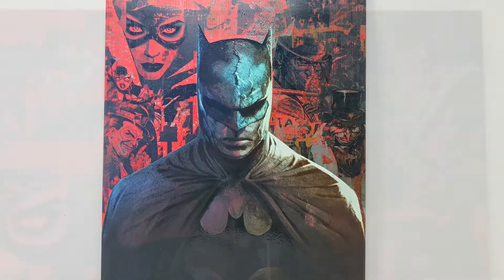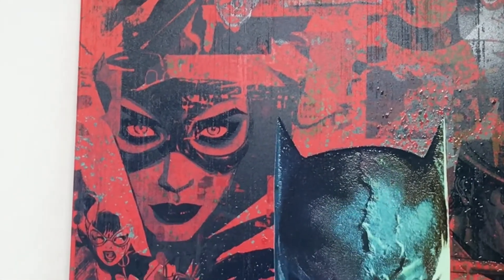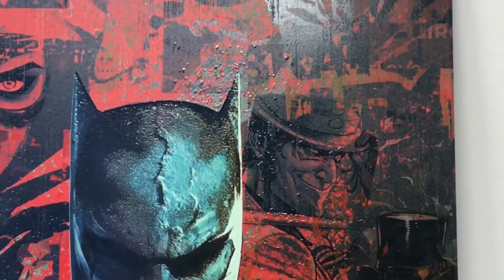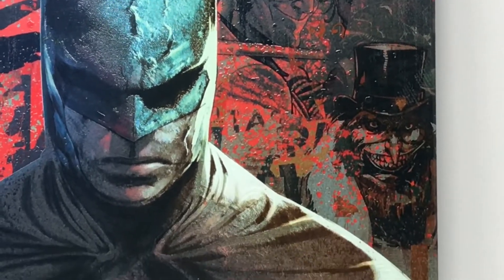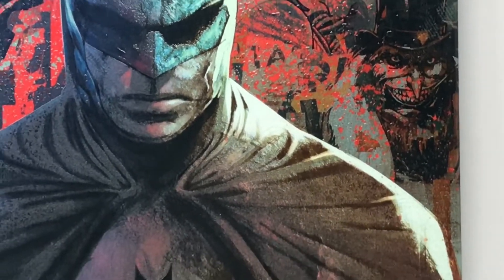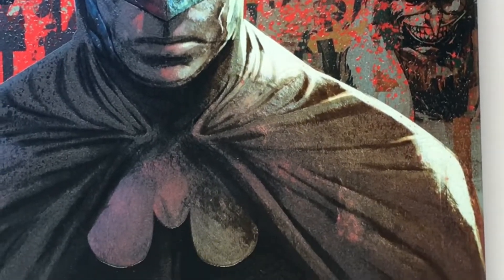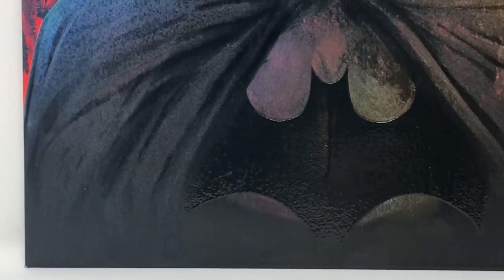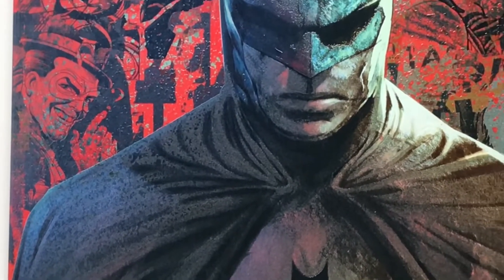We'll zoom back in and take a closer look at the faces. Of course we have Catwoman. I think that's Poison Ivy — I'm sure the little face underneath her chin is Poison Ivy. I don't mind spoilers, so if you want to tell me about the characters, if you want to leave a comment, please do. But for those that do not want to be spoiled, please don't go through the comments. If you want to talk about the movie, feel free.